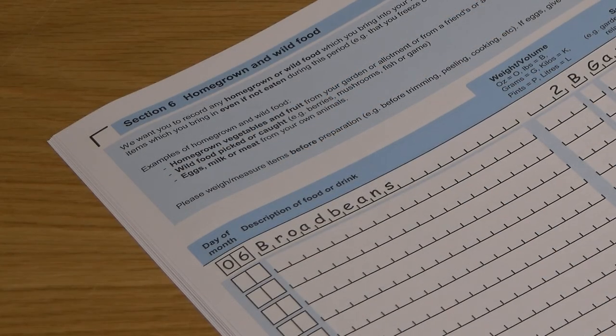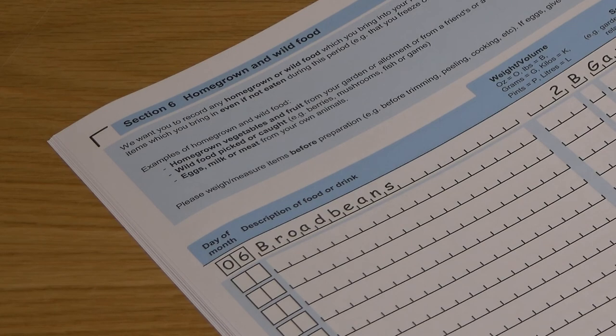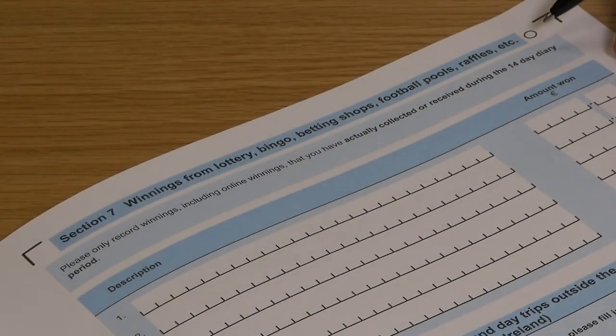In section 6, please enter details of any homegrown and wild foods that you bring into your home during the 14-day diary period. Section 7 covers winnings from lottery, bingo, betting shops, football pools, raffles, etc.